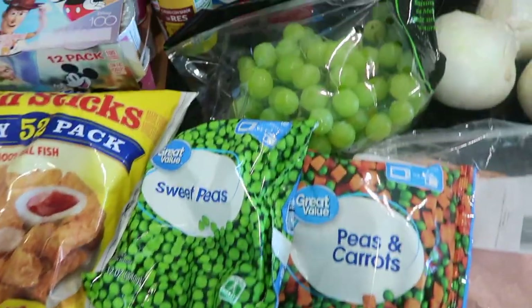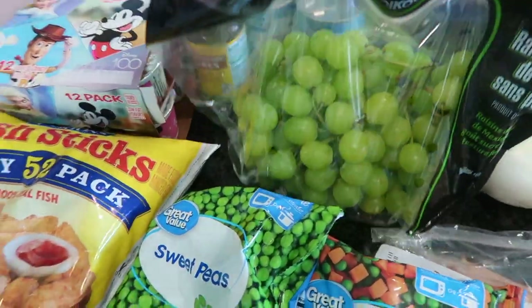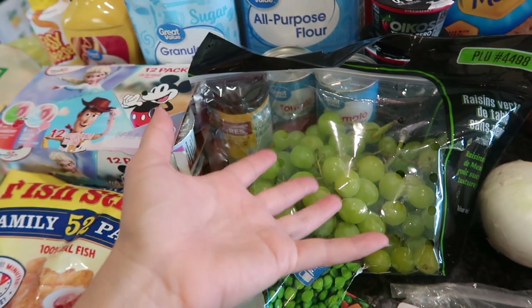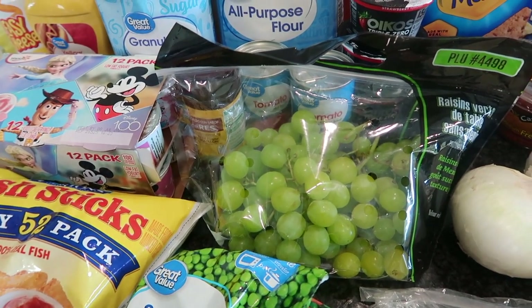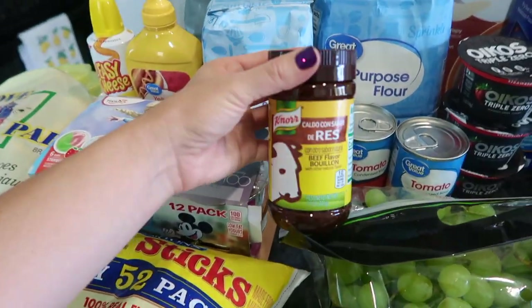At self-checkout I was appalled to see the price of this pathetic bag of grapes — there's really not much in here. But it was one of the very last things I was buying and I didn't want to put it back, so I sucked it up and purchased it. Some green grapes for my kids to snack on.